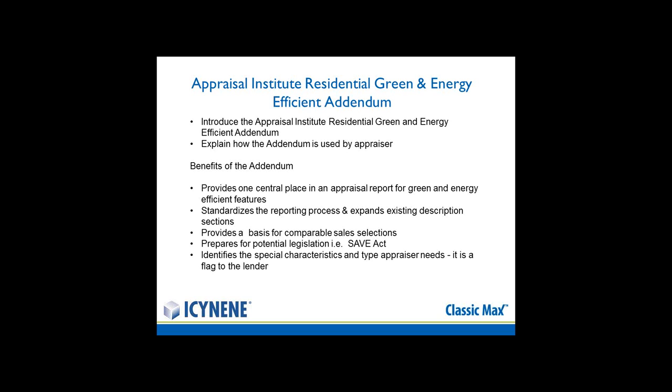The addendum standardizes the reporting process and provides a basis for comparable sales selections. It also prepares the real estate industry and builders for potential legislation — specifically the SAVE Act when it finally passes into law. It identifies the special characteristics the appraiser needs and really serves as a flag to the lender to show that the operating costs of the home can be lowered.